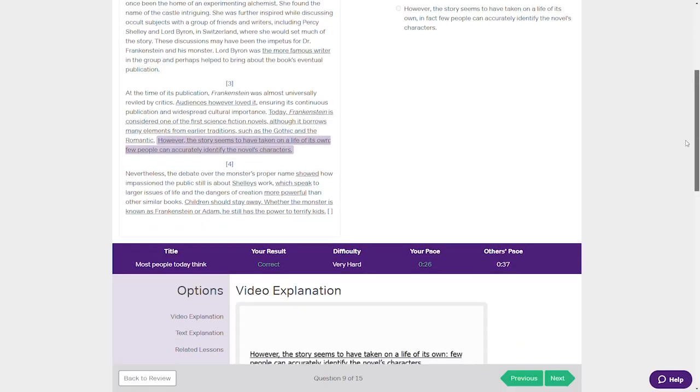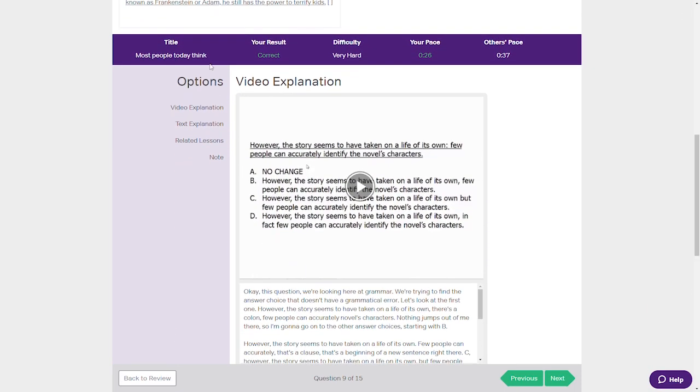With every practice problem in the Magoosh course, you also get an in-depth text and video solution. Most ACT prep companies don't do this — they only give you text solutions — so it's a pretty big deal. You can review these text and video explanations right after each problem in practice mode, or at the end of a full session in quiz mode. You choose.